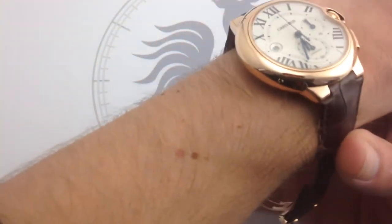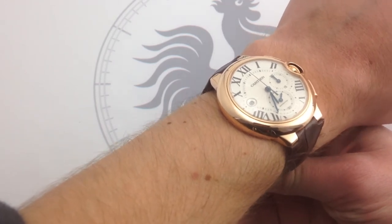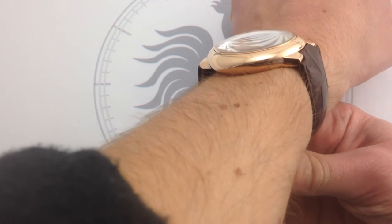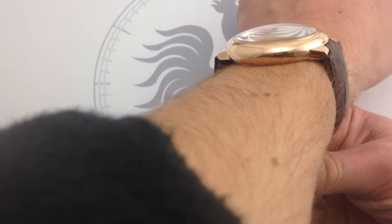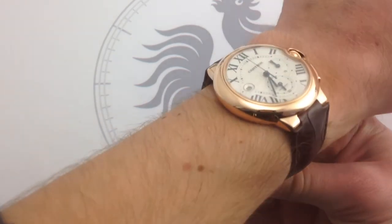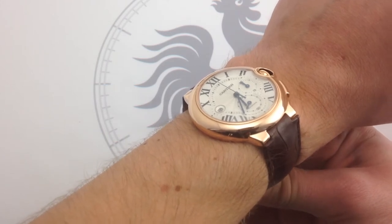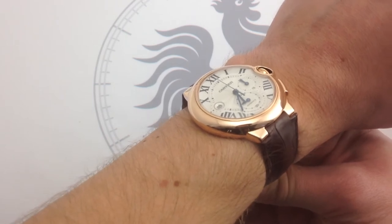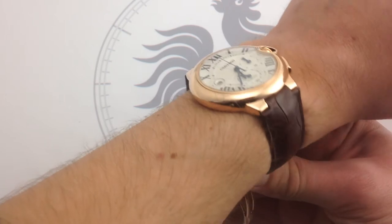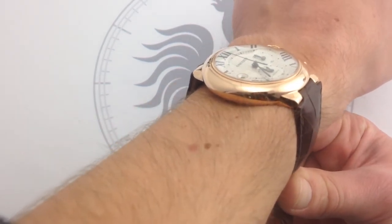First and foremost, I want to put it on the wrist and talk about the fit, because the Ballon Bleu wears a little bit unique. At 47 millimeters in 18-karat rose gold, this watch wears smaller than its nominal size. The lugs are exceptionally short — almost non-existent — and the bolstering of the strap is almost thicker than the actual span of the lugs themselves. The strap is very well built, French hand-stitched brown alligator. Cartier does a great job integrating the strap to the case and lugs without the unsightly gap you see on many watches, and it pulls straight down to the wrist without flaring the case's virtual diameter.